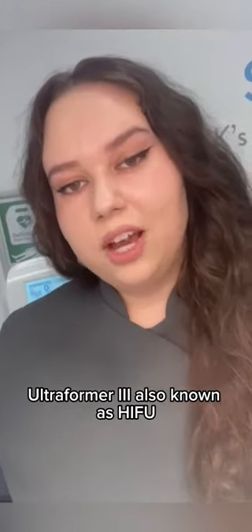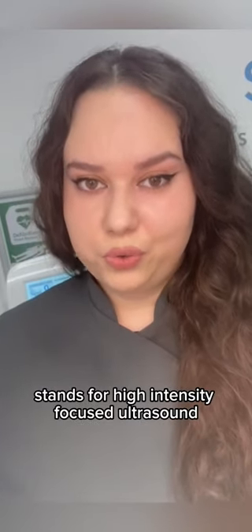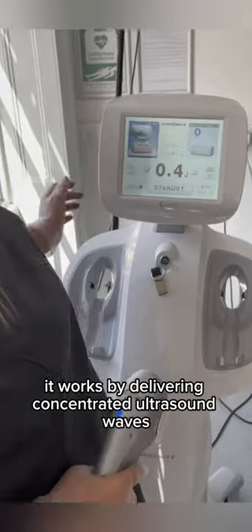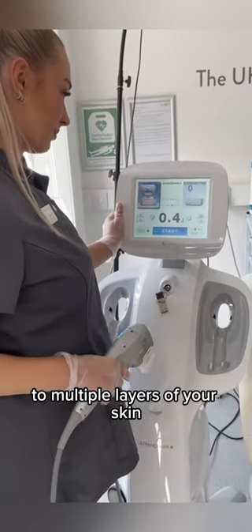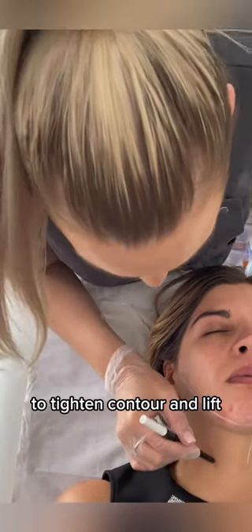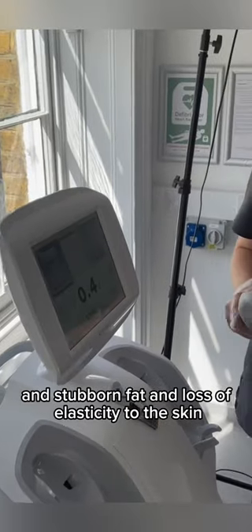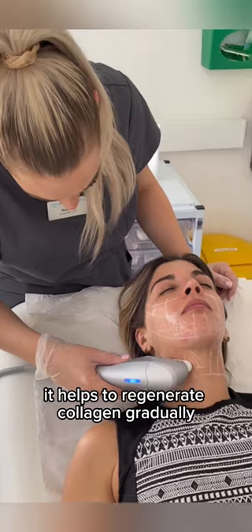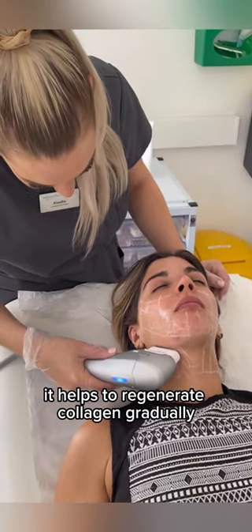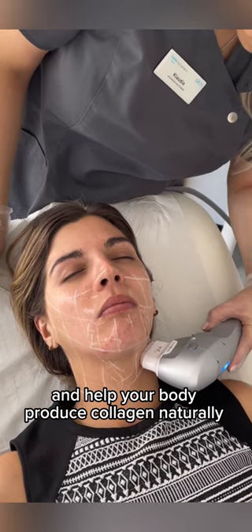Ultraforma 3, also known as HIFU, stands for High Intensity Focused Ultrasound. It works by delivering concentrated ultrasound waves to multiple layers of your skin to tighten, contour and lift. This treatment works well on saggy skin, stubborn fat and loss of elasticity to the skin. It helps to regenerate collagen gradually and help your body produce collagen naturally.